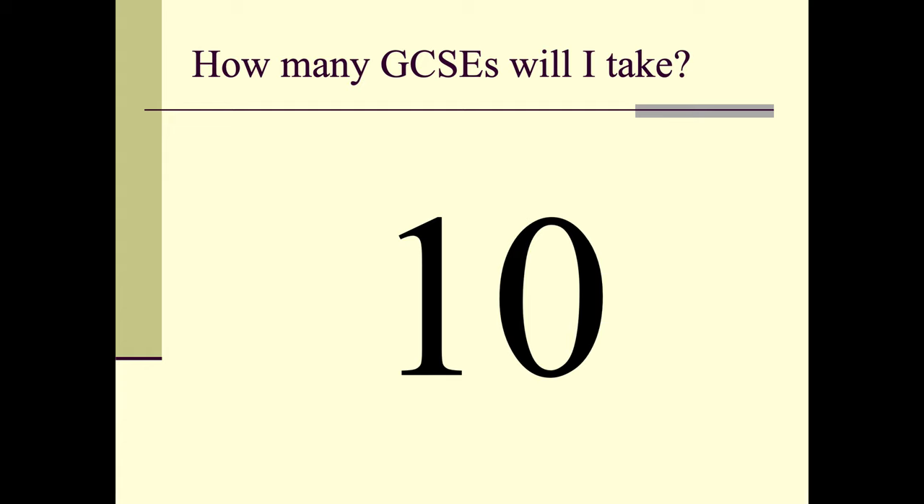At Keister, the majority of our students will take 10 GCSEs. Some who are taking the additional maths qualification will take 11, while a few students will take 9. If you are taking 9, you will have had a chance to discuss that option with the SEN department, but for the purposes here, all students will take 10 GCSEs.